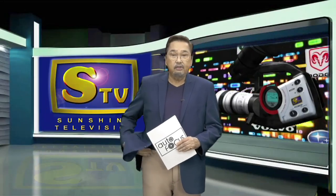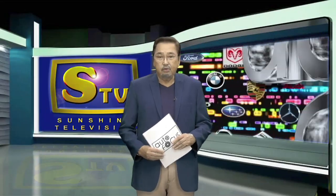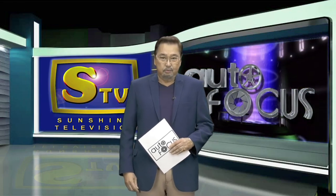The next 60 minutes is all about the automobile. This is Autofocus, and we'll be right back after this short break.